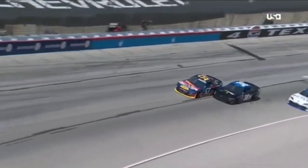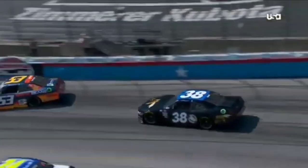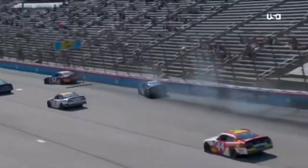I think in this situation, he was trying to avoid what we're seeing right here — the 38 car up the racetrack into the left rear quarter panel, the 53 into the wall. Both cars make...